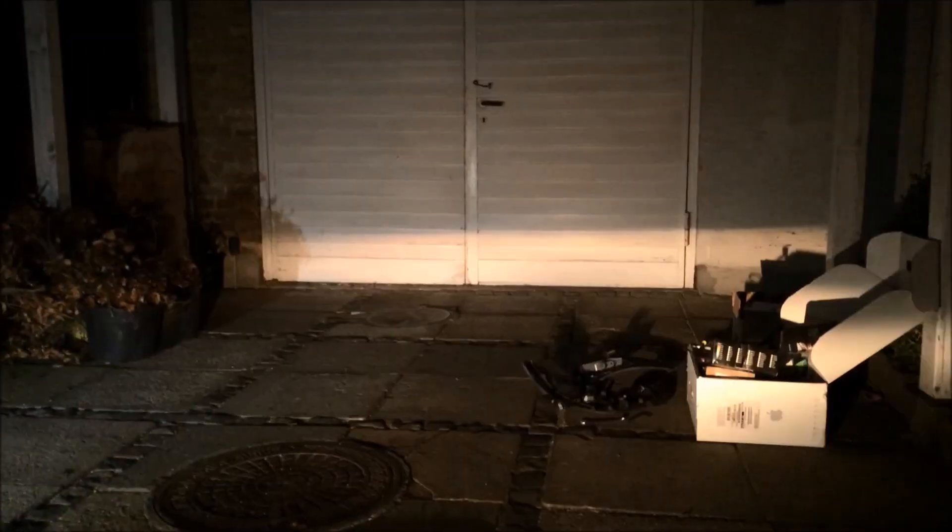I am covering the halogen bulb here and you can see that the halogen is actually the one giving almost all the light output.